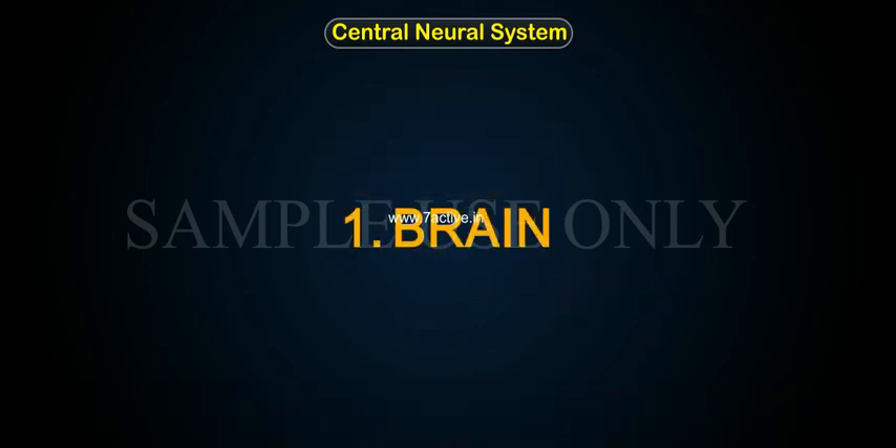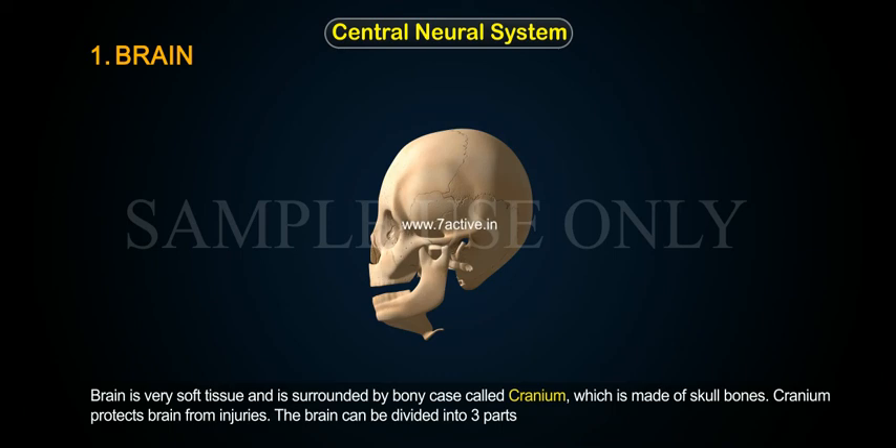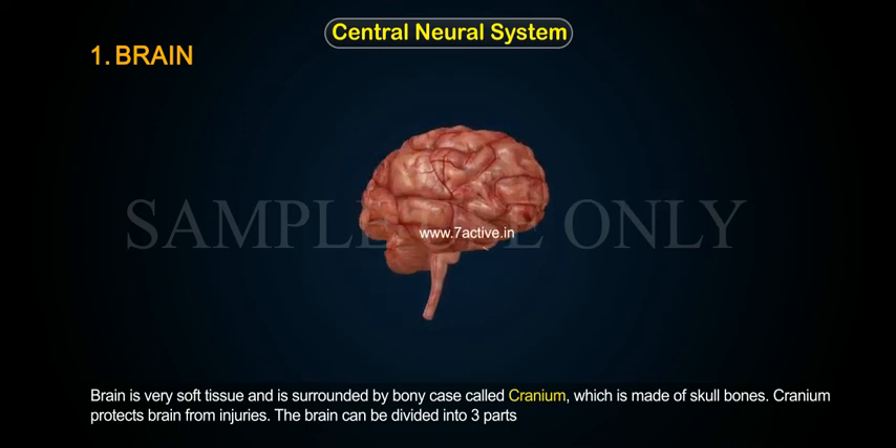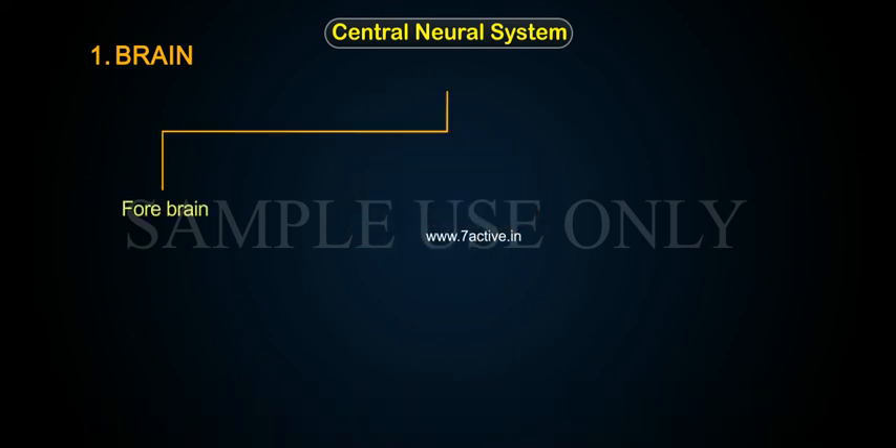The brain is a very soft tissue surrounded by a bony case called the cranium, which is made of skull bones, and it protects the brain from injuries. The brain can be divided into three parts: forebrain, midbrain, and hindbrain.